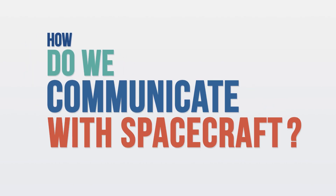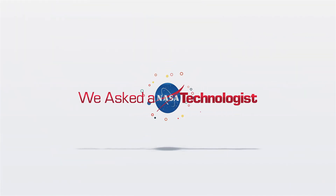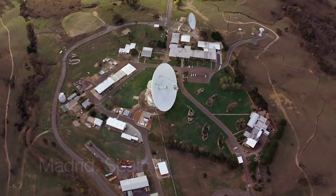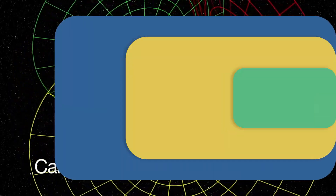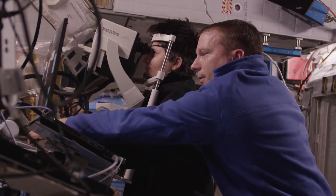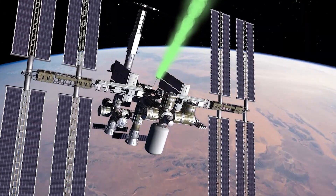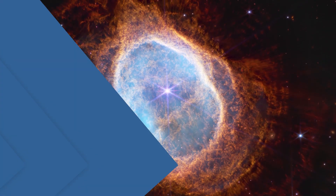How do we communicate with spacecraft? We communicate with spacecraft in a lot of different ways. We have a network of antennas all over the world across all seven continents, along with satellites in space that help transmit these radio waves. Astronauts, mission controllers, and scientists rely on this network to transmit messages and commands and receive data such as never-before-seen images of our solar system and universe.